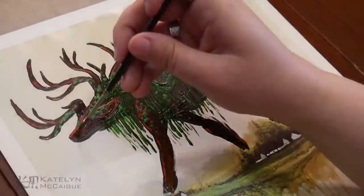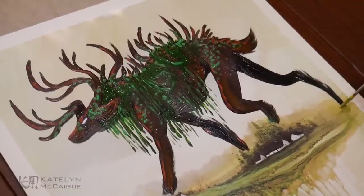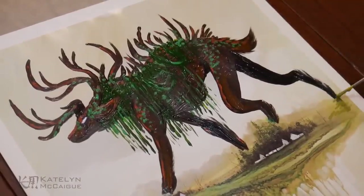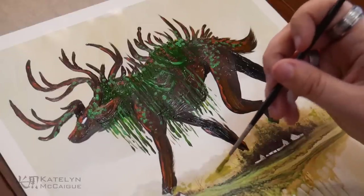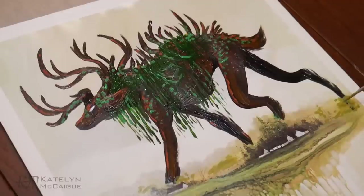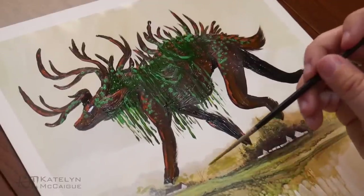I also went in and tried to blend in the feet a little bit. I had some trouble replicating the color of the background — I probably should have added more whites and tans — but I feel I made it blend at least a little bit better than before with the really stark leg contrast.